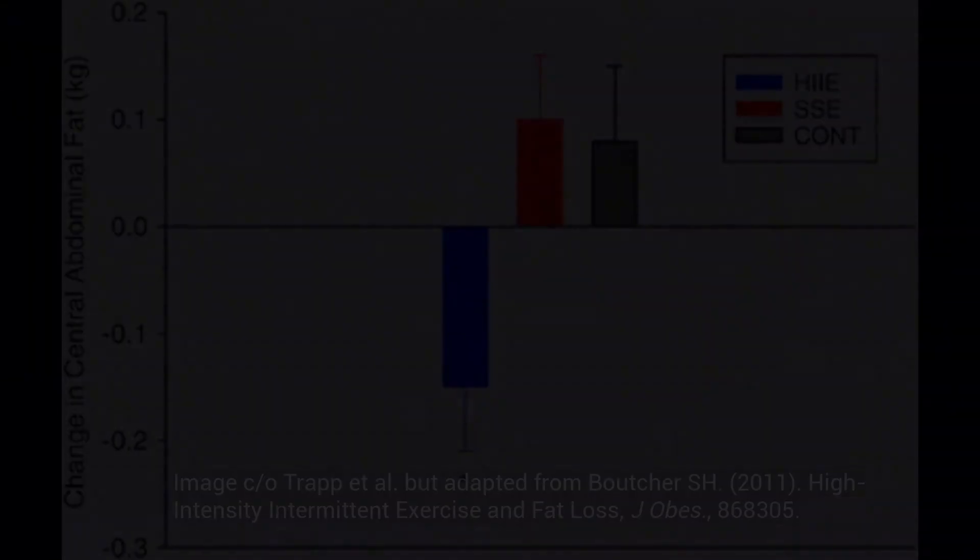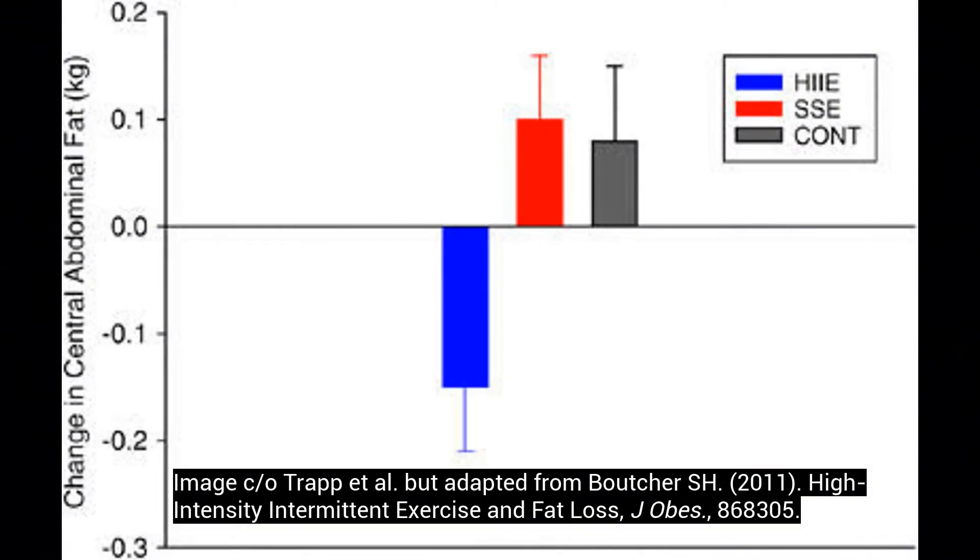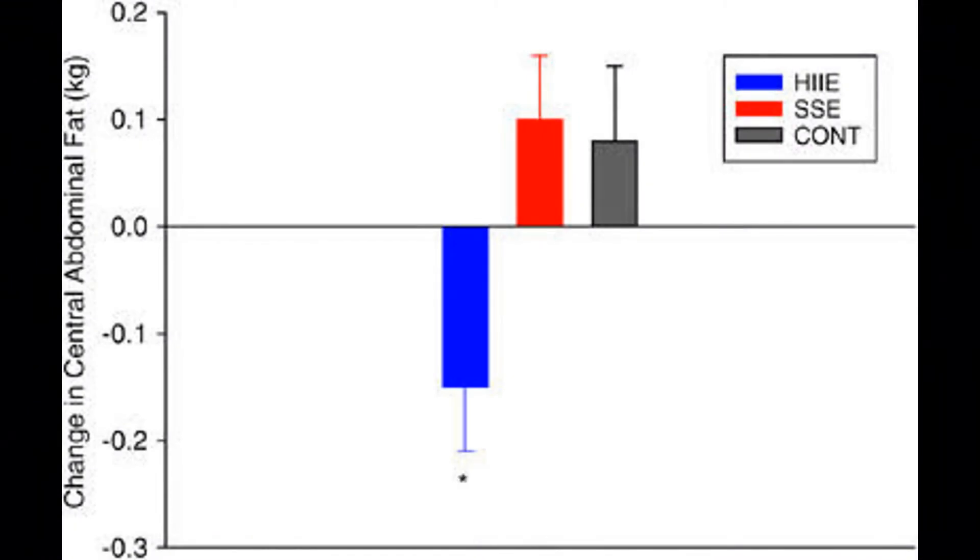Here's a bar graph showing a study that compared high intensity interval exercise with steady state and a control group, and only the high intensity interval exercise led to a significant reduction in central adiposity.